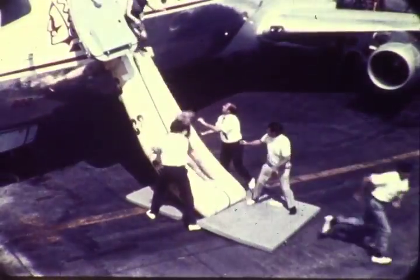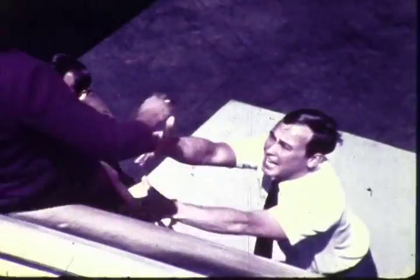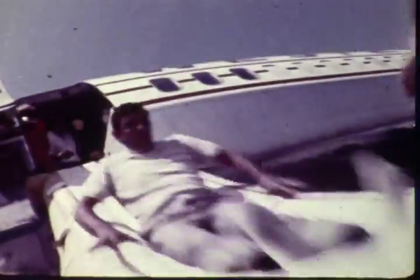Emergency ground evacuations from the Boeing 737 can be orderly, coordinated, and quick, but it requires thorough training and periodic review of the operation of all doors, exit hatches, escape devices, and procedures.